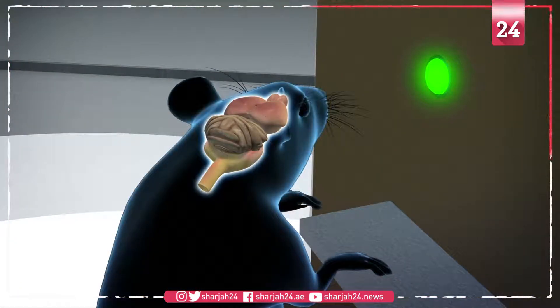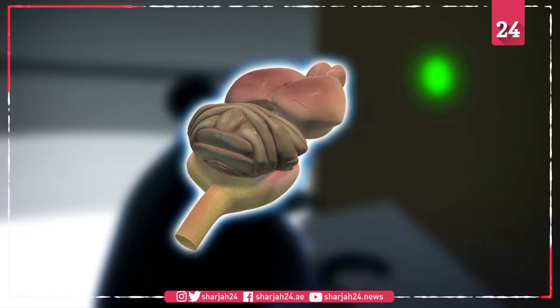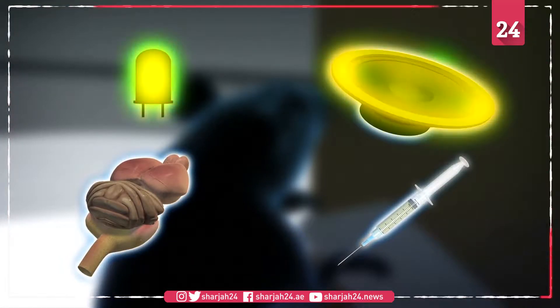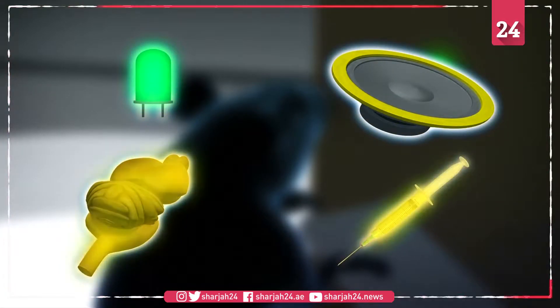The team studied electrical recordings from rat brain tissue and found essential connections between the medial geniculate nucleus and the lateral amygdala. These connections created memories that associated the cocaine high with external cues.